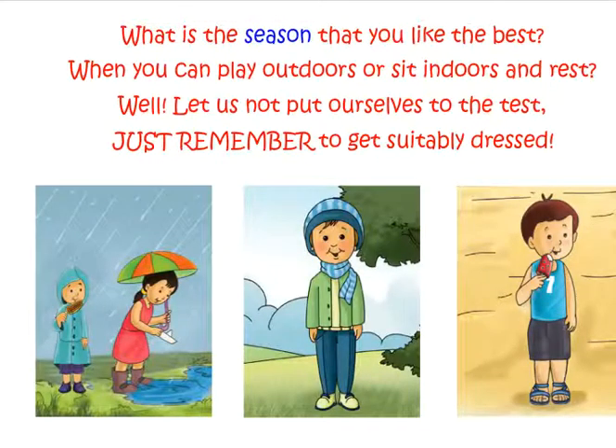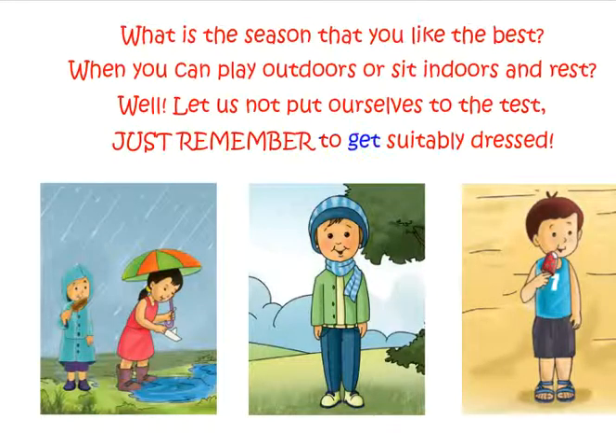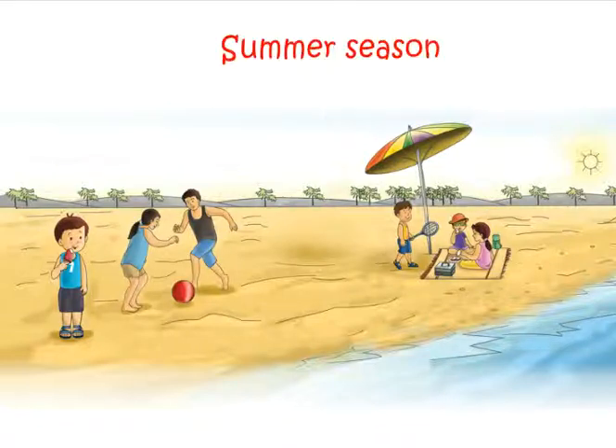Seasons. What is the season that you like the best? When you can play outdoors or sit indoors and rest. Let us not put ourselves to the test — just remember to get suitably dressed. We have three seasons in India. Summer season: in summer the sun is very bright and we feel very hot.